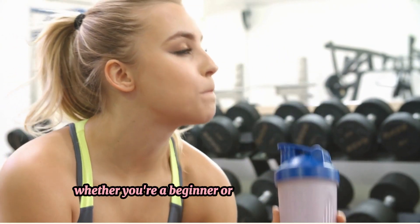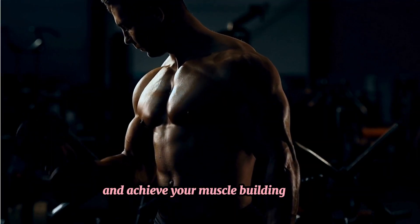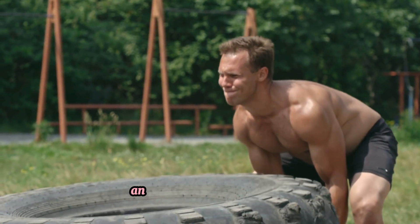Whether you're a beginner or an experienced lifter, these tips will help you optimize your efforts and achieve your muscle building goals more efficiently. Let's explore how you can maximize your gains and transform your physique.